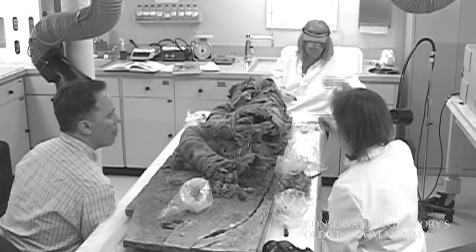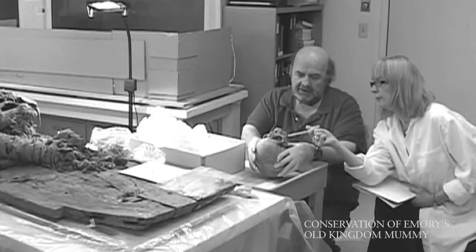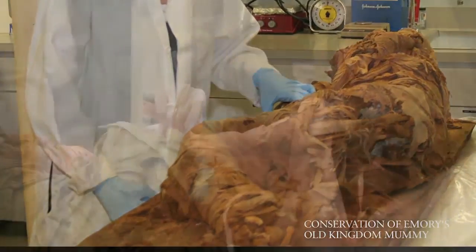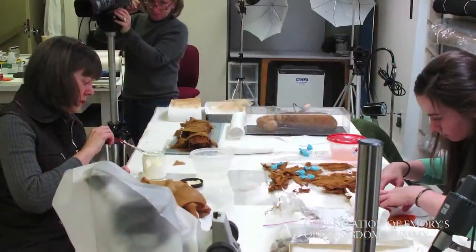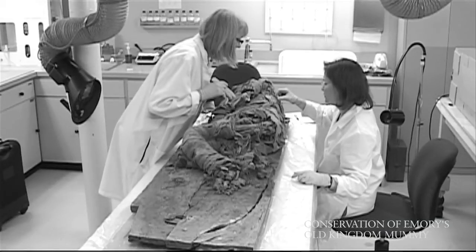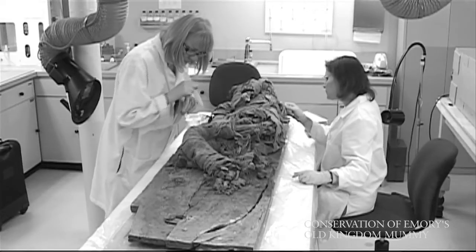Every project is really a dialogue between the object itself — what it requires and what it allows — and the conservator's skills and capabilities, as well as the curator's knowledge of what the object should be and how it fits within history. We had several goals for the treatment: first, to stabilize the body as much as possible to ensure no further damage; to restore dignity to the mummy by putting his linens back together, putting his head on, and re-wrapping his hands and feet so no bones were exposed. We also wanted to ensure that anything we did could be undone in future years, and to avoid altering or obscuring any details of the wrappings so future scholars could still extract more information.